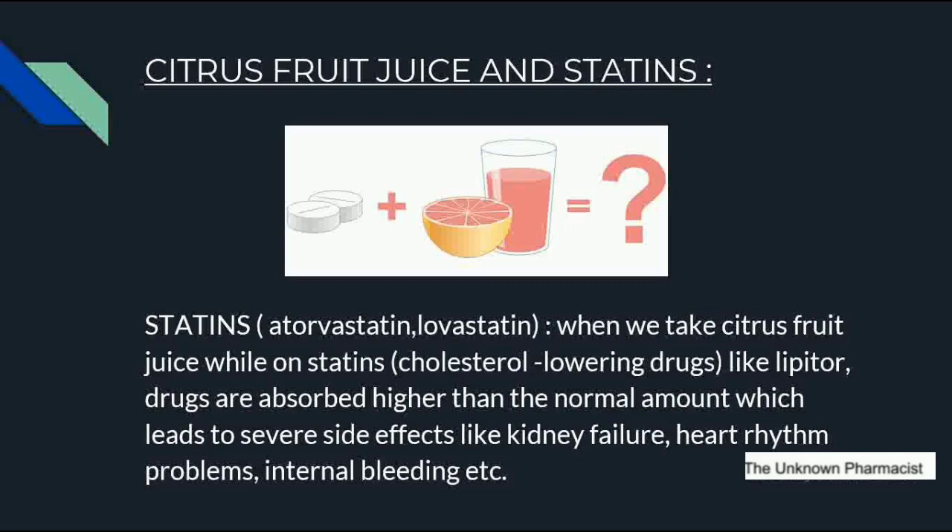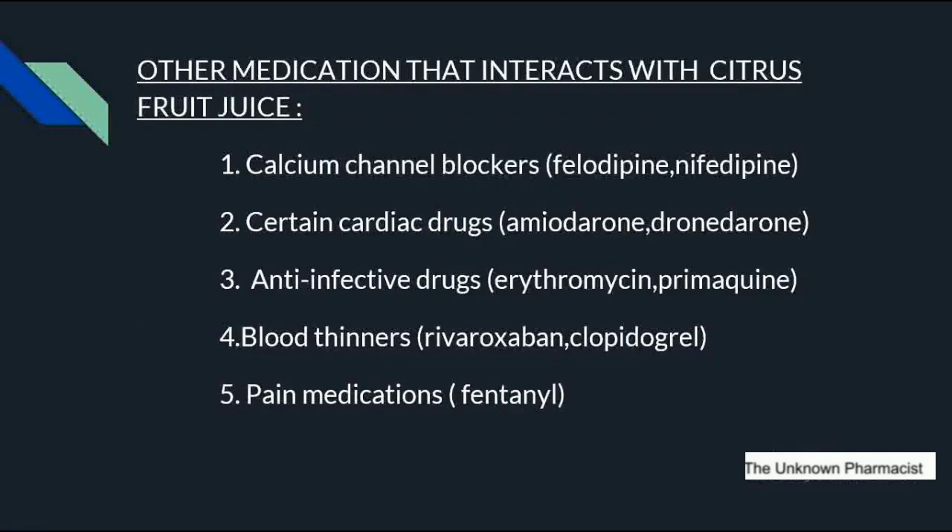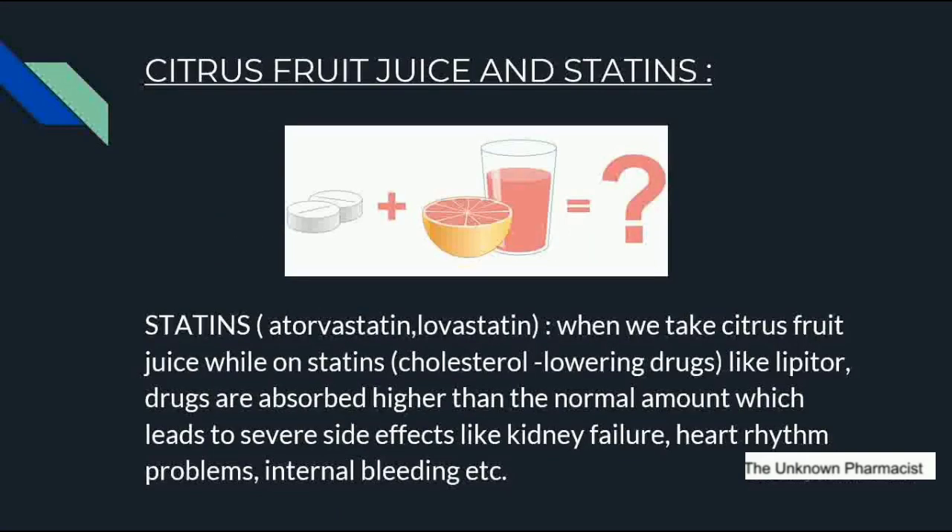Statins are also called cholesterol-lowering drugs. When we take citrus fruit juice while on statins like Lipitor, the drugs are absorbed at higher than normal amounts, which leads to severe side effects like kidney failure, heart rhythm problems, and internal bleeding. Not only statins, but other drugs also interact with citrus fruit juice: calcium channel blockers for hypertension like felodipine and nifedipine; cardiac drugs like amiodarone and dronedarone; anti-infective drugs like erythromycin; blood thinners like rivaroxaban and clopidogrel; and pain medications like fentanyl. Citrus fruit juices include orange, lemon, lime, etc.